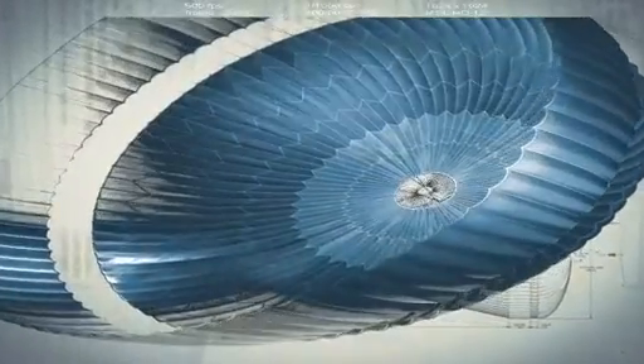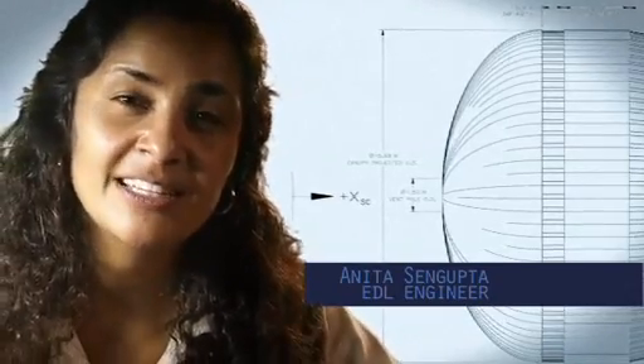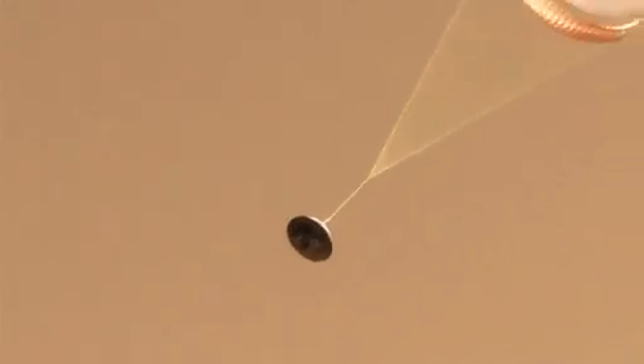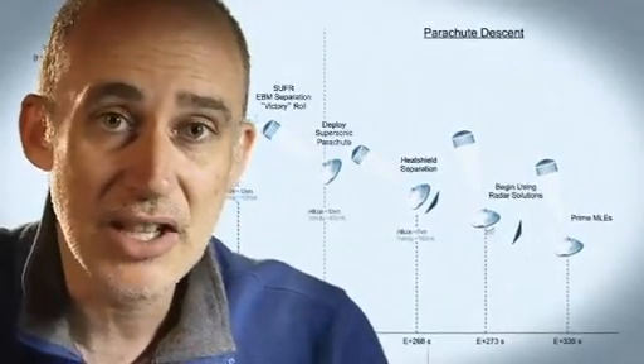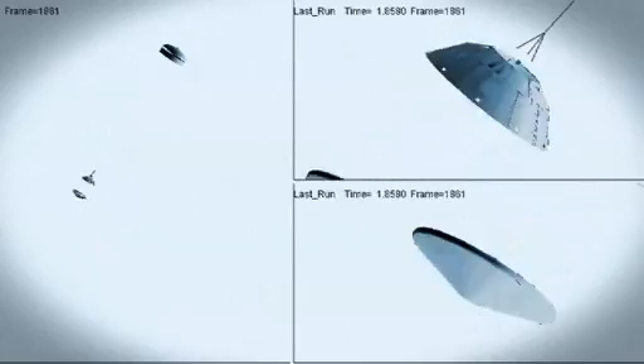So at that point, we use a parachute. The parachute is the largest and strongest supersonic parachute that we have ever built to date. It has to be able to withstand 65,000 pounds of force, even though the parachute itself only weighs about 100 pounds. When it opens up that fast, it's a neck-snapping 9 Gs. At that point, we have to get the heat shield off — it's like a big lens cap blocking our view of the ground to the radar. The radar has to take just the right altitude and velocity measurements at just the right time, or the rest of the landing sequence won't work.